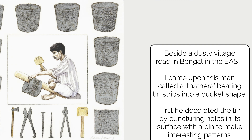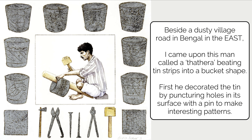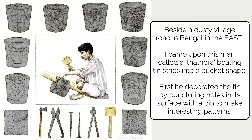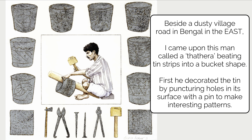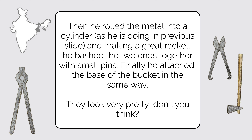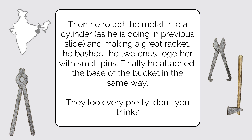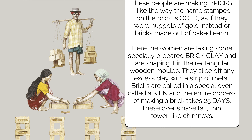Beside a dusty village road in Bengal, in the eastern part of India, the author came upon a man called a thathera, beating tin strips into a bucket shape. First, he decorated the tin by puncturing holes in its surface with a pin to make interesting patterns. Then he rolled the metal into a cylinder, bashed the two ends together with small pins, and finally attached the base of the bucket in the same way. They look very pretty!